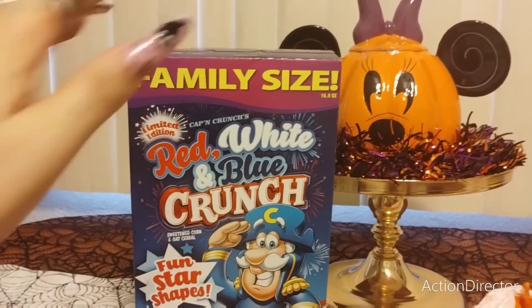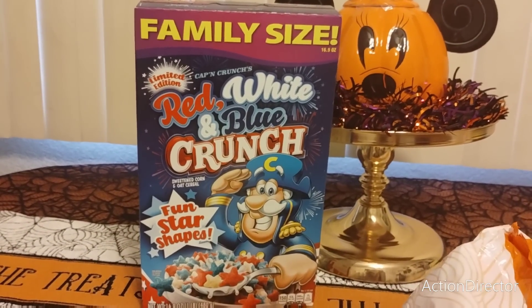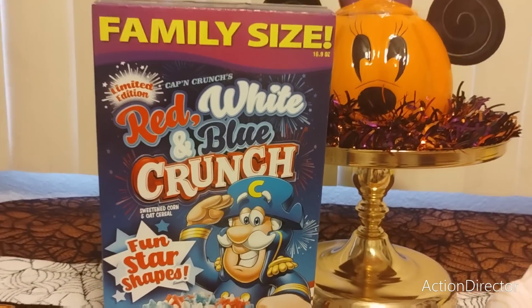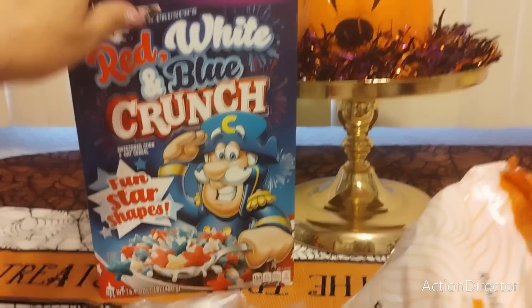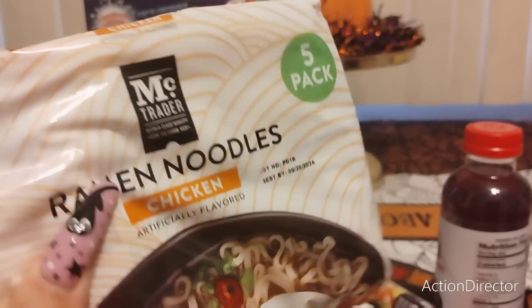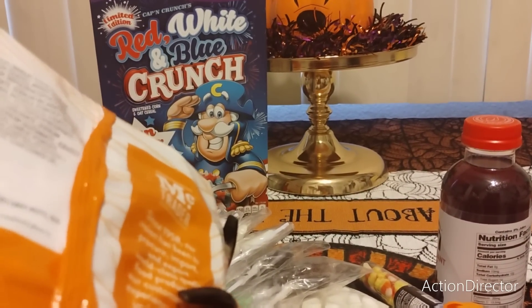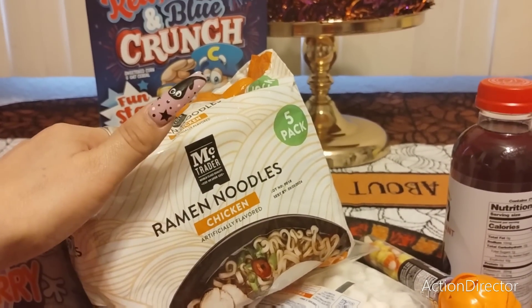All right, first item is the Family Size Red, White, and Blue Crunch. This is Fun Star Shapes Limited Edition Family Size, and it is 16.9 ounces, so I decided to pick that up. Expiration date is December 27, 2023. I also grabbed a five-pack chicken ramen noodles by McTrader, just in case — there's been all these warnings for the storms — so this is something that, like, if the power did go out, we could cook it on the grill outside.